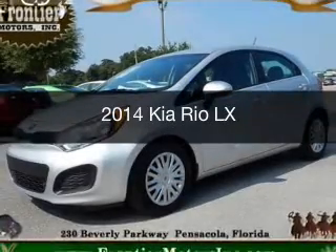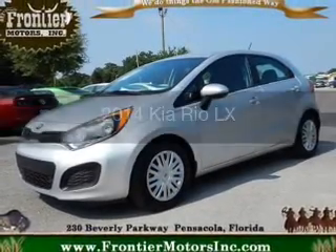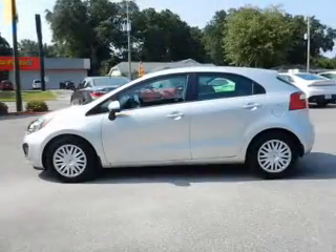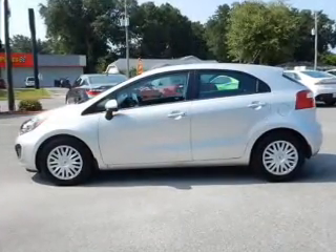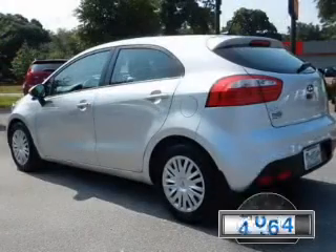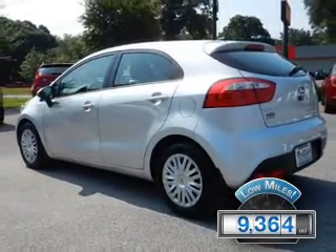This is a used 2014 Kia Rio. It's powered by front wheel drive, a 1.6 liter 4-cylinder engine, and a 6-speed automatic transmission. With fewer than 10,000 miles, this vehicle is like new.